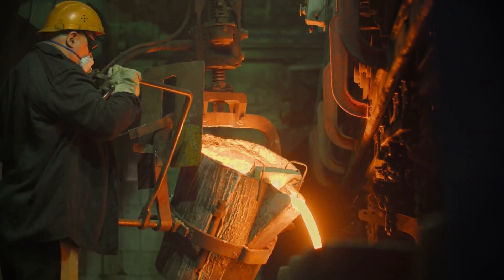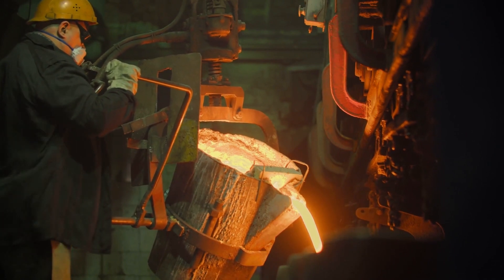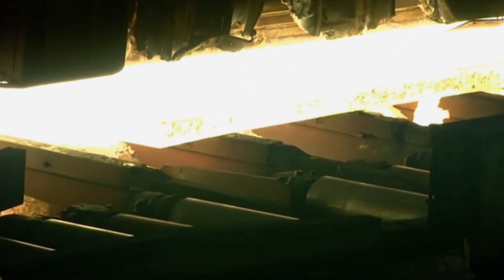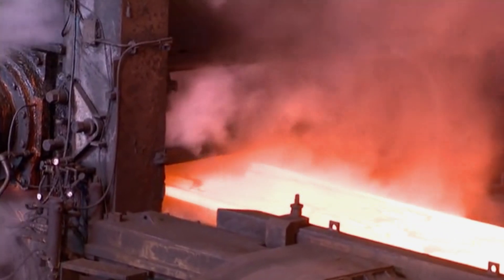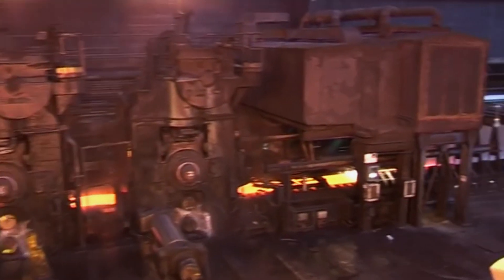Following the blast furnace, the molten iron is transferred to the basic oxygen furnace, BOF, where it is transformed into steel. The BOF process dramatically reduces the carbon content of iron by blowing oxygen through the molten metal. This refining step is critical as it helps adjust the steel's chemical composition by removing excess carbon and other impurities.